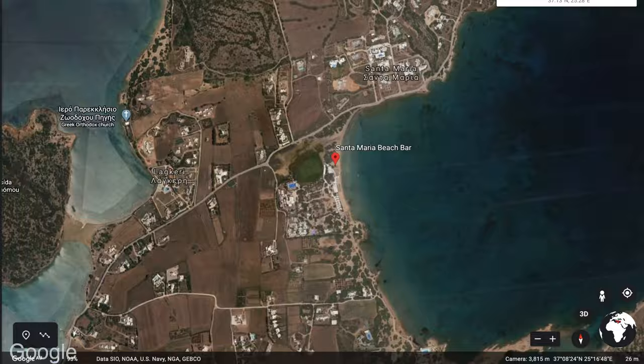Also to the north of the island around 20 minutes away is the Santa Maria Beach Bar, coming in at number six. And of course this is the view.